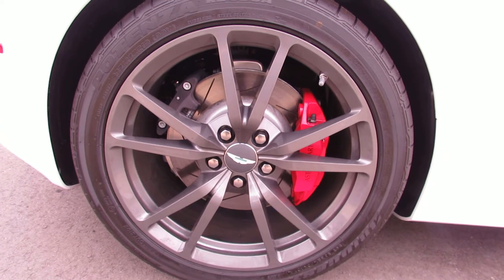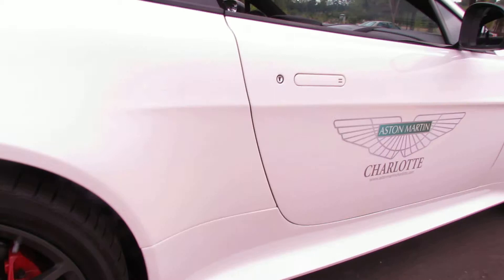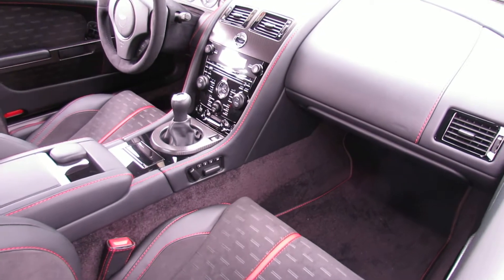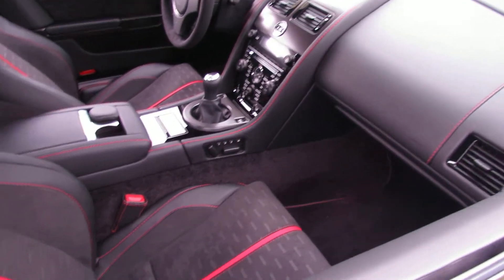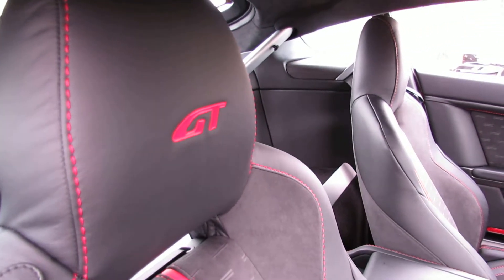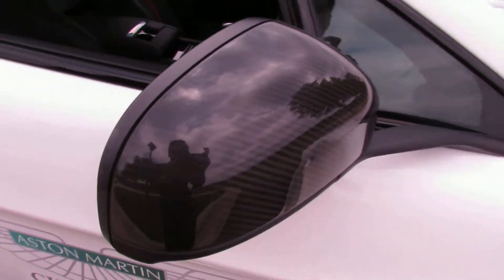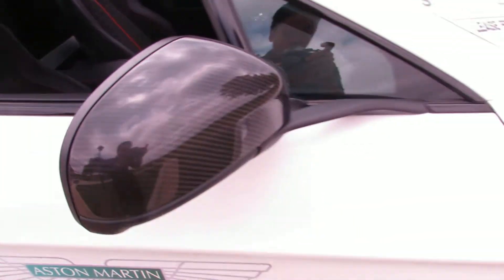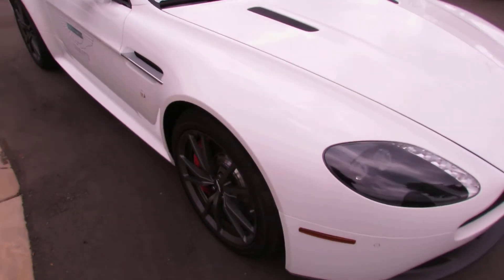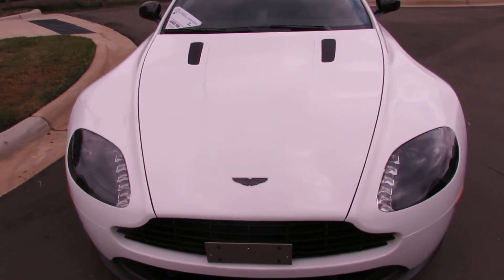You can see the 19-inch alloy wheels are in beautiful condition, with Bridgestone Potenzas. This vehicle is available with several different financing options up to 84 months, as well as leasing incentives through Aston Martin.